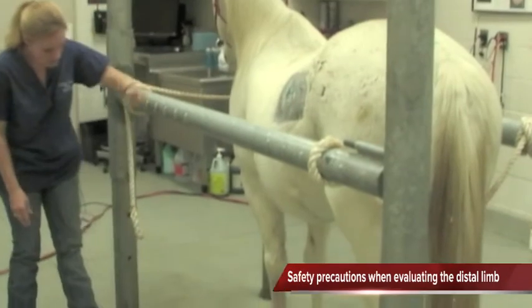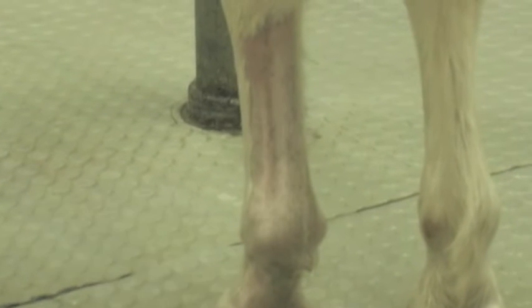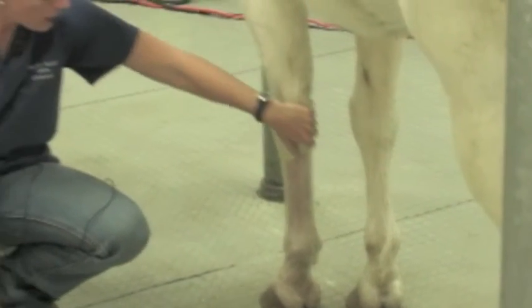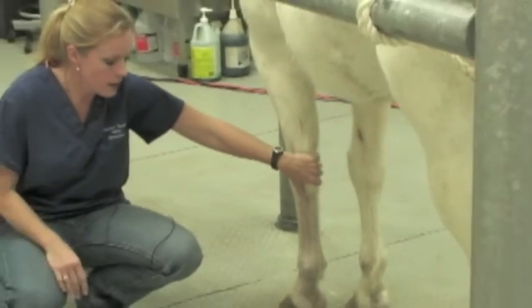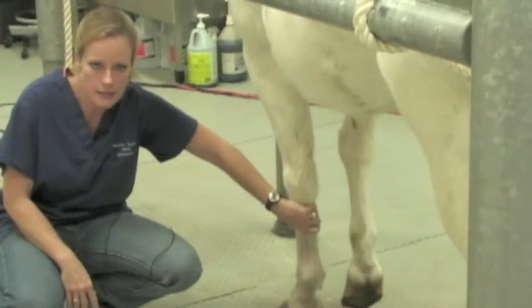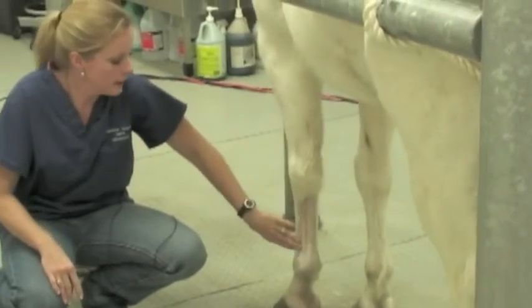You'll notice his distal leg is clipped — he was utilized for an ultrasound lab and we had clipped the hair on his leg. I'm touching his leg all the way down so that he knows at all times where I am. This is an area where we have to sedate a number of our patients. As you can imagine, I'm kneeling very close to the floor, right underneath his feet, and it's always a good idea to be cautious when you're doing a distal limb.